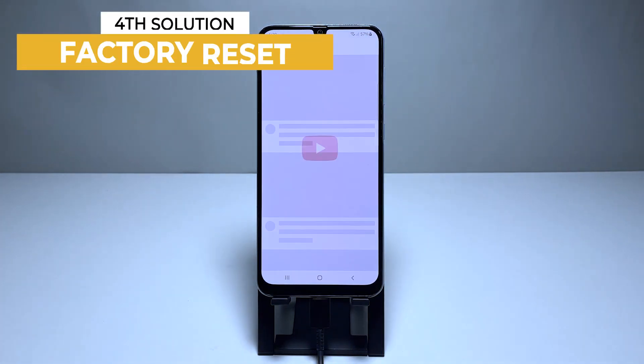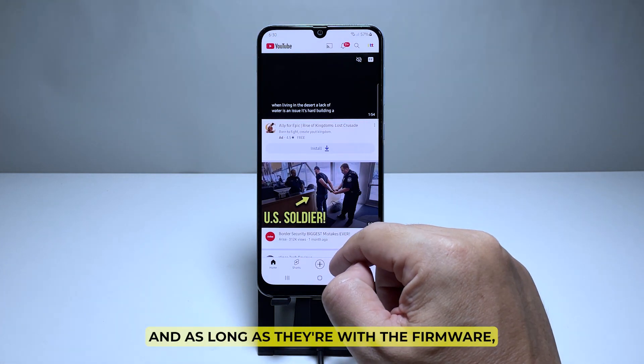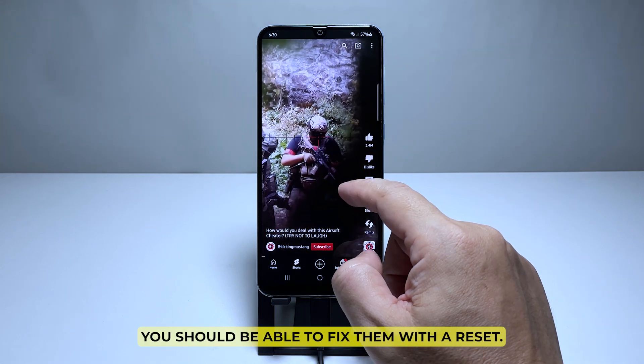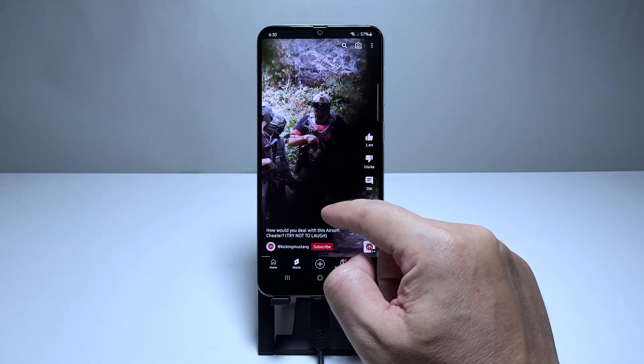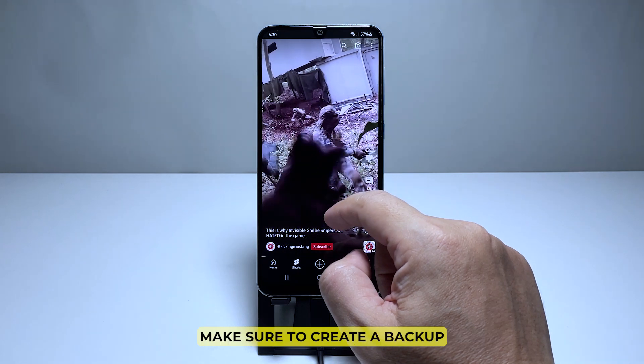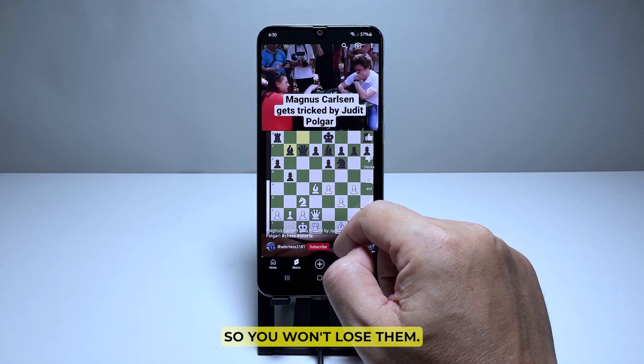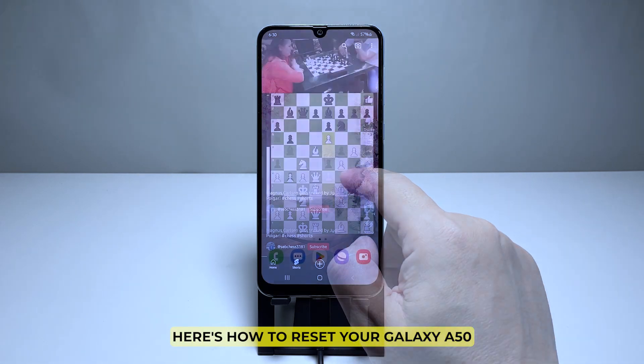Fourth solution: backup your files and reset your phone. When it comes to problems like this, as long as they're with the firmware, you should be able to fix them with a reset. This is going to be your last resort, but before you actually reset your phone, make sure to create a backup of your important files and data so you won't lose them. Here's how to reset your Galaxy A50.